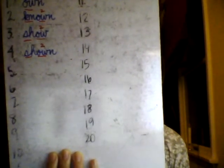Number 4: shown — one syllable. He has shown her how to play guitar chords. Shown is the past tense of to show — it's an irregular verb tense. Think to spell SH-O-W-N. Spell out loud with me: shown, S-H-O-W-N. Please write and mark shown in your notebook.